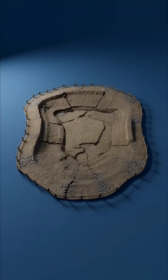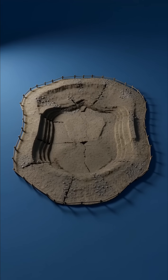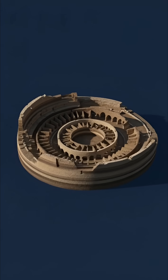It all began in 72 AD on the site of a drained artificial lake from Nero's palace. Thousands of workers, engineers, and slaves worked day and night,